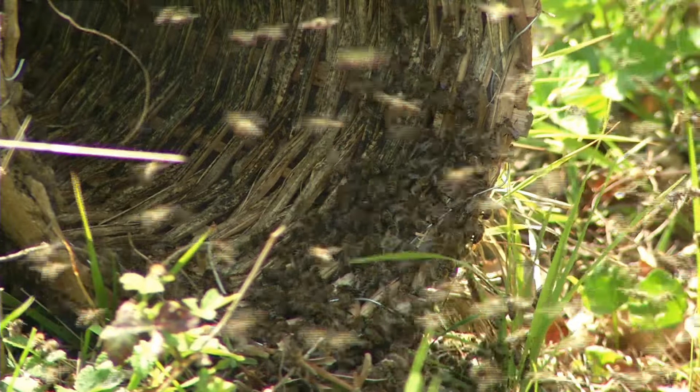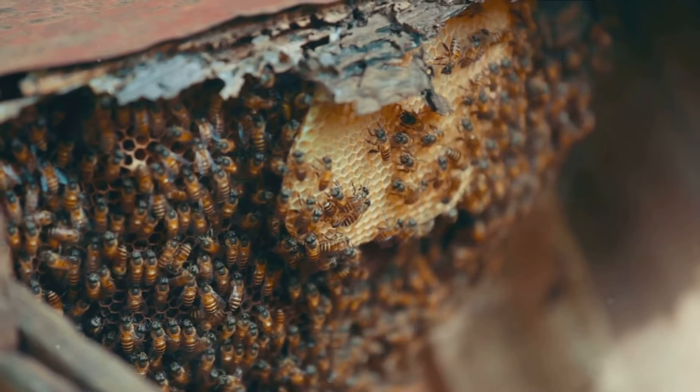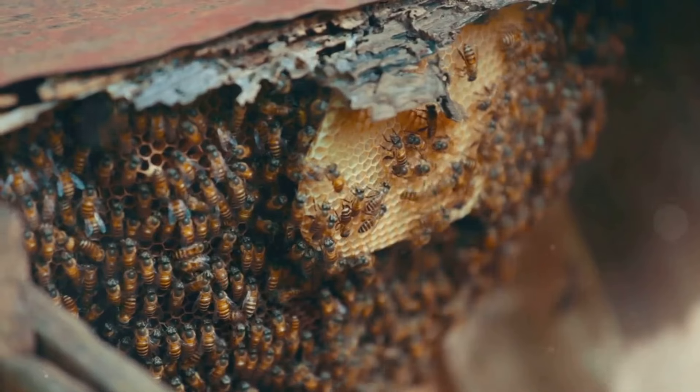As winter sets in, the original colony — queen, workers, and males — perish, leaving only the new, fertilized queens to continue the cycle.